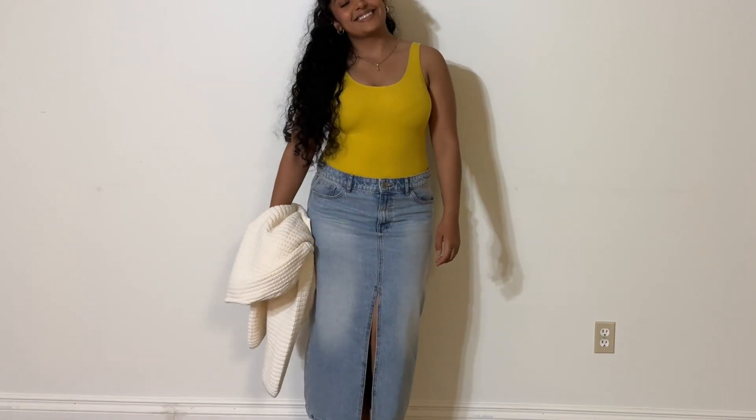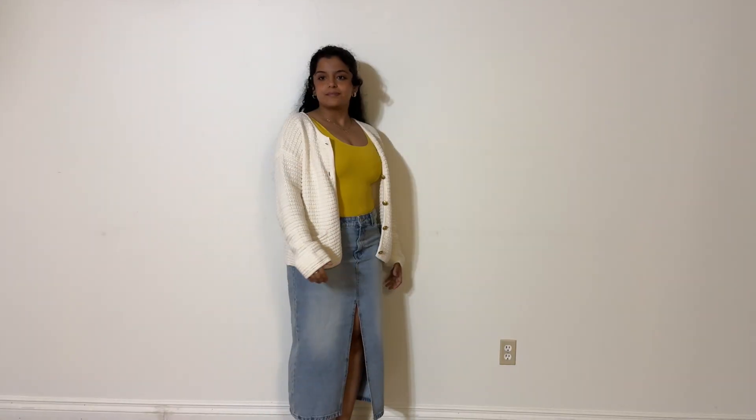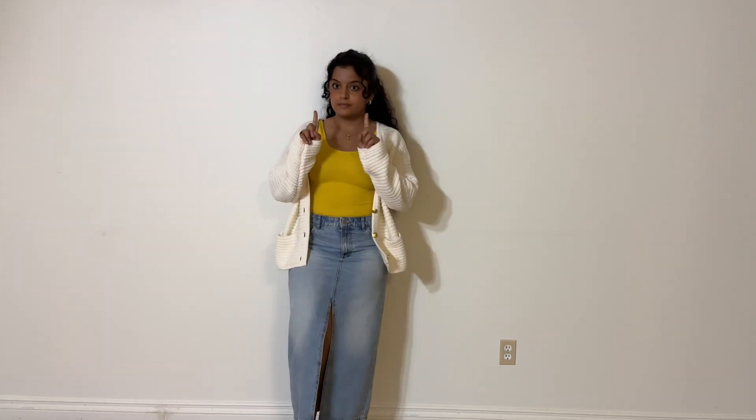Moving on to the last outerwear piece — it is this beautiful yellow bodysuit that goes with a stunning white and gold accents cardigan. I love how this looks, how transitional it is, and how it keeps me both warm and cute. This is the last fit and that concludes this video on how I would style my jean midi skirts.